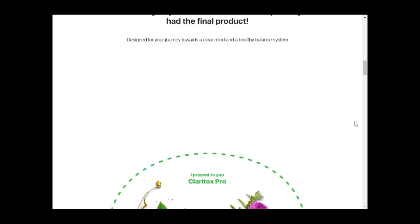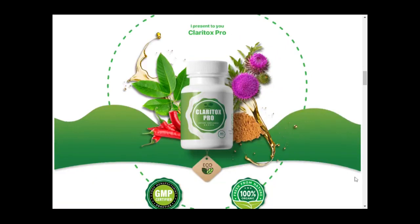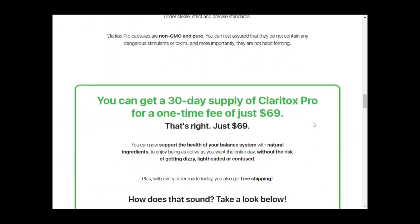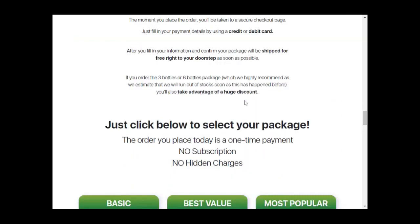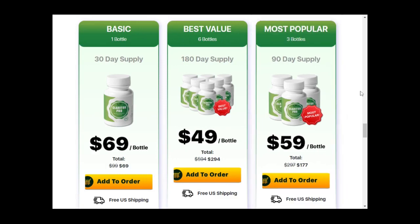Unlike other supplements, the Claritox Pro formula doesn't only provide a temporary solution — it actually works, and there are so many people having excellent results with it. So if you suffer from these problems, it would be really great to give it a chance. It functions by addressing the root cause of vertigo and dizziness. The supplement is designed to help older people who are prone to experiencing this problem, but younger people who experience this problem can still benefit from using it.